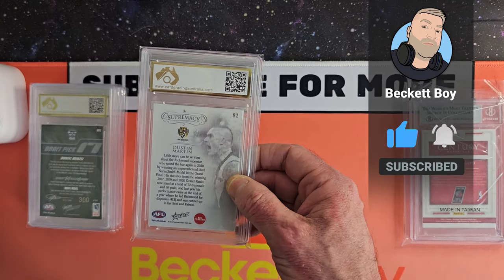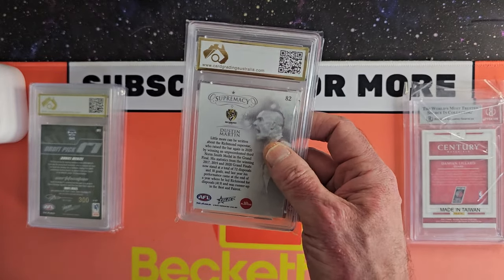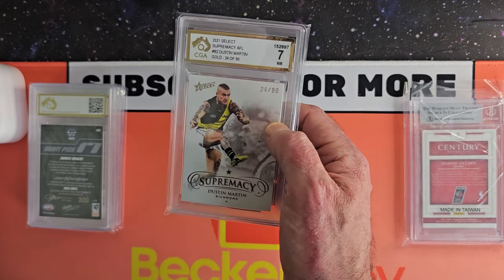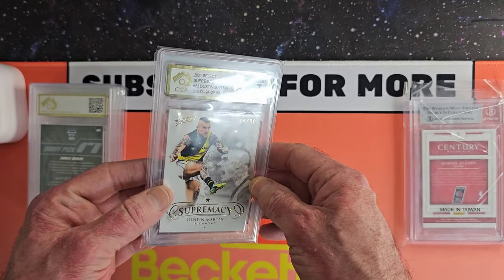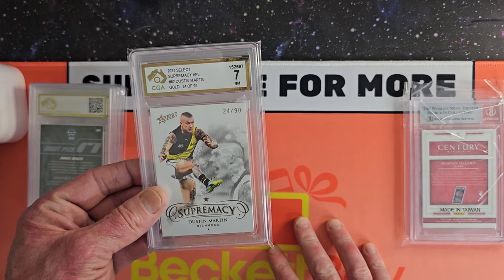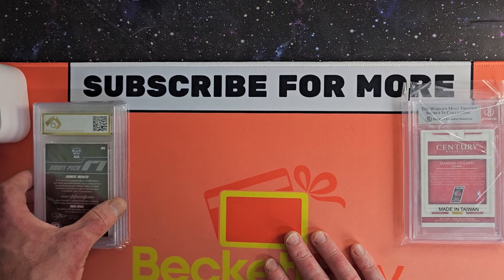Oh here we go — this is something pretty cool. Gold Supremacy Dustin Martin. There was a little bit of surface damage on this but I wanted to wrap it up anyway — we'll be listing this up on eBay for sale. This is the 2021 Supremacy — these are pretty expensive cards — and we've got a 7, serial number 24 of 90. You can't get these on eBay anymore. These are a little bit thicker too — that's why I wanted to showcase this. I emailed Craig and asked if they had a thicker case for Supremacy and patch cards. He emailed back swiftly and said yes they do. So I sent through this Supremacy card and got it graded. You don't see a whole lot of Supremacy stuff graded — that's something really cool.